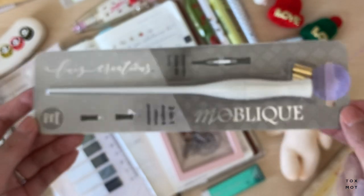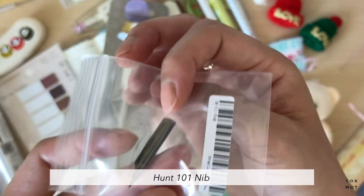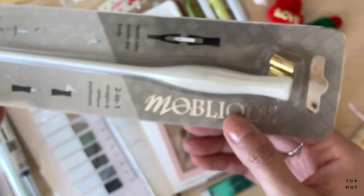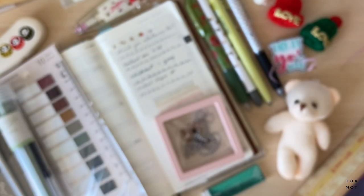The last item is a nib holder and I also got a nib to go with it — they sell a bunch of nibs on the site too. I'm excited to try this out whenever I want to do calligraphy. I'm not going to test it in this video since it's already getting long, but I might do that in a separate video.